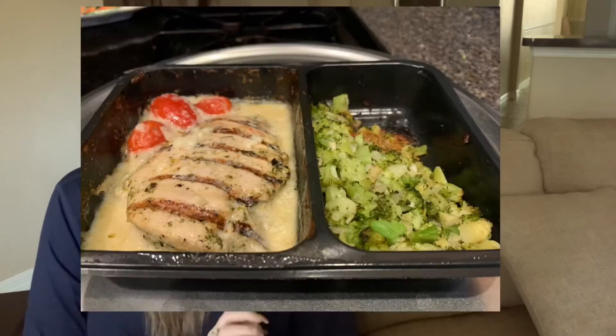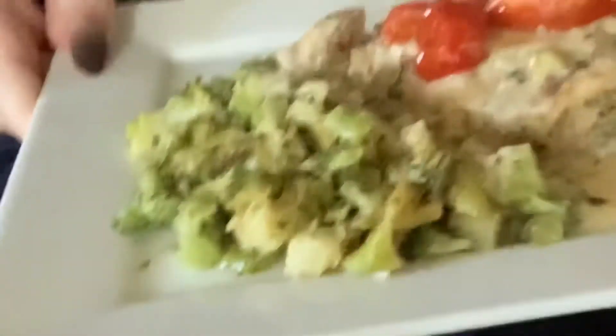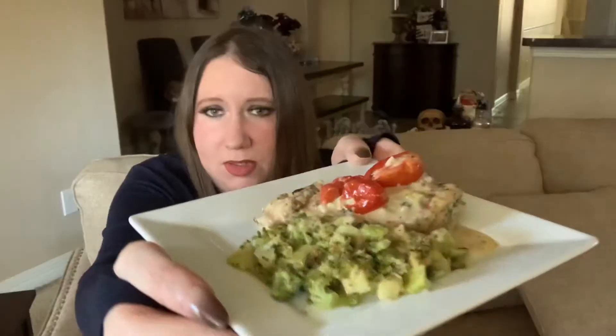After it came out of the oven, and then obviously the picture when I plated it — I went ahead and chopped it up a little bit and I put some of the alfredo sauce on the broccoli. But I'm going to try the broccoli without the alfredo sauce first. This is kind of what it looks like.